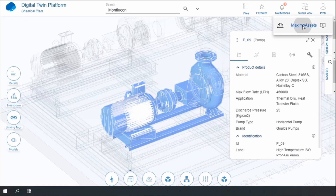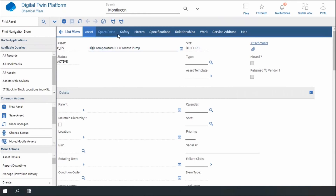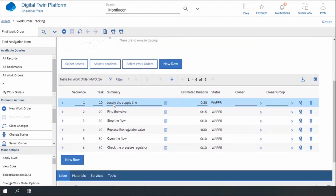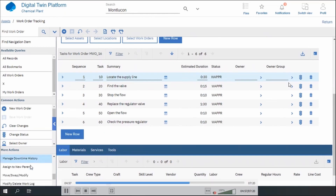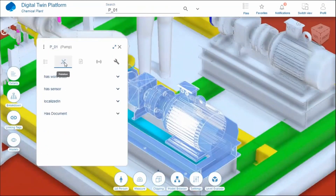Here with an integration we did with Maximo — though it could be another CMMS — I switch to that same equipment in Maximo. I can see the details related to that specific item, and I look at the previous work orders. There was a 'replace the pressure regulator' work order. I can access that specific work order and look at the step-by-step procedure: look at the supply line, find the valve, stop the flow, replace the regulator, open the flow, and so on. Now I copy and paste that work order into my existing non-functional equipment — very simply duplicating the work order in Maximo — and now this work order is in my non-functional pump, ready to be taken care of.